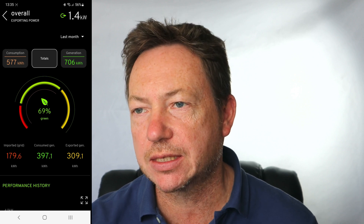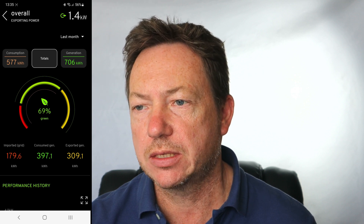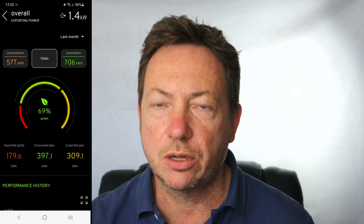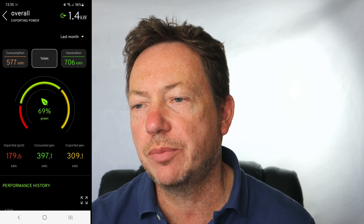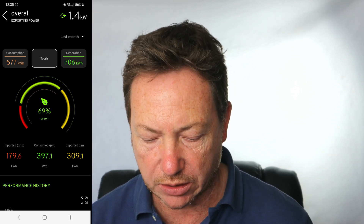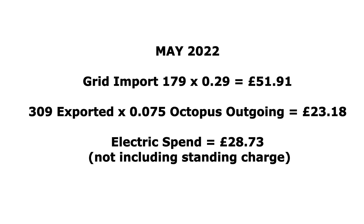We generated 706 kWh according to the MyEnergy app, although the SolarEdge reported 738 kWh — so SolarEdge was reporting a little bit more generation. Going down to the bottom, you can see we imported 179 kWh from the grid. We're on a default tariff of 29 pence, so 179 times 29p gives us £51.91. We exported 309 kWh, though we didn't get paid for all of that since we didn't start getting paid until about May the 11th. If we apply the 7.5 pence Octopus rate to all of it, that would be £23.